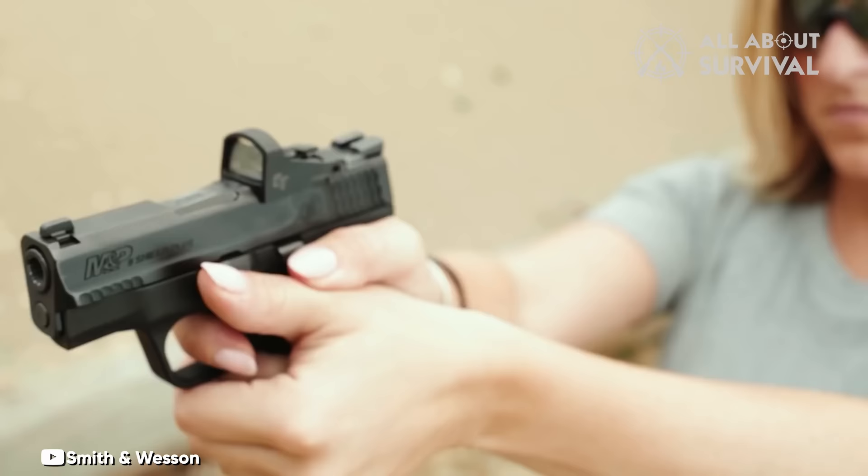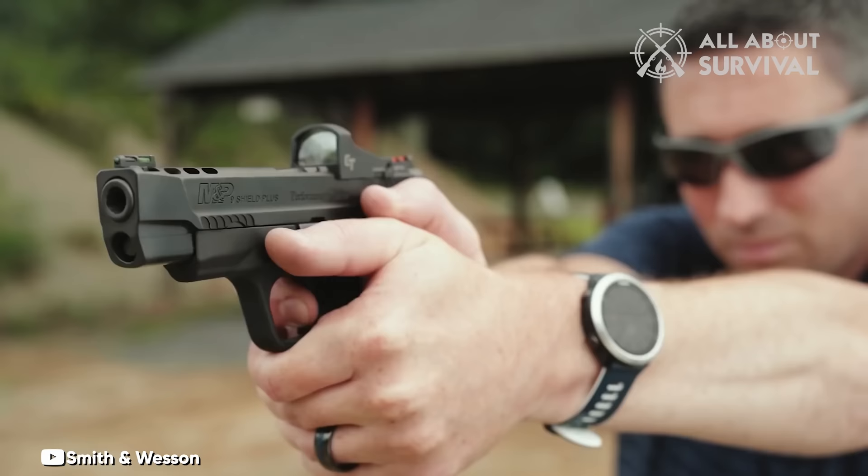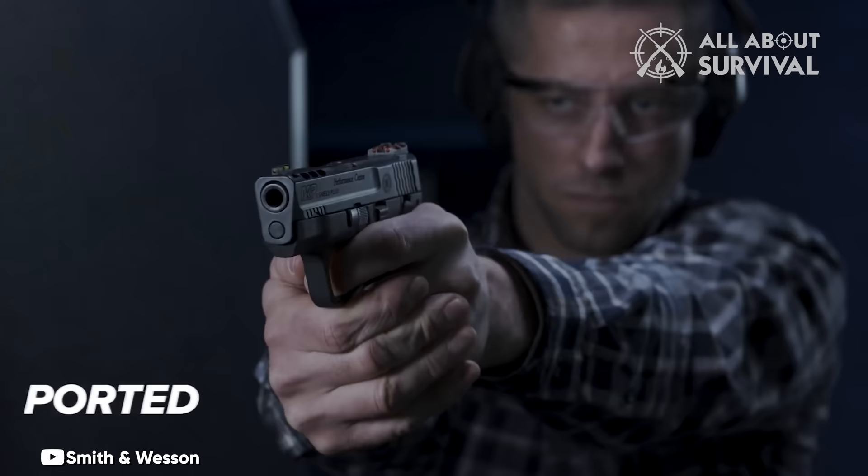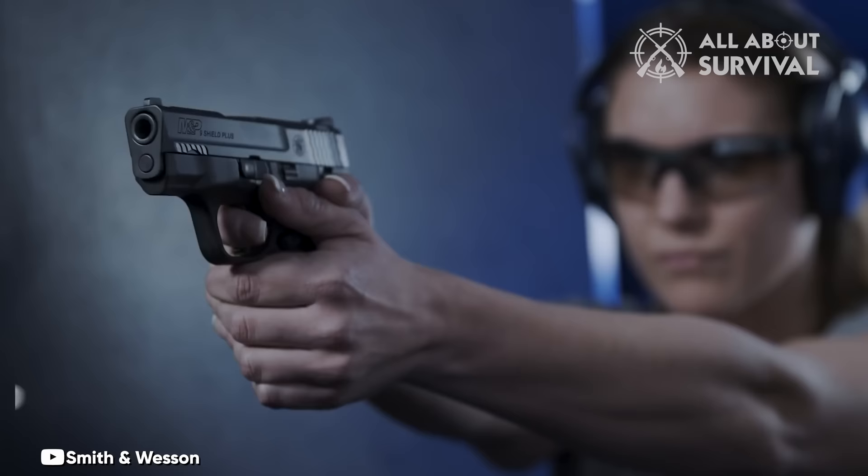The pistol features a flat-faced trigger with a built-in safety lever. For those who prefer manual safety, there are versions available with this feature. The sights are white 3-dot, but the Performance Center variants come equipped with fiber-optic sights.